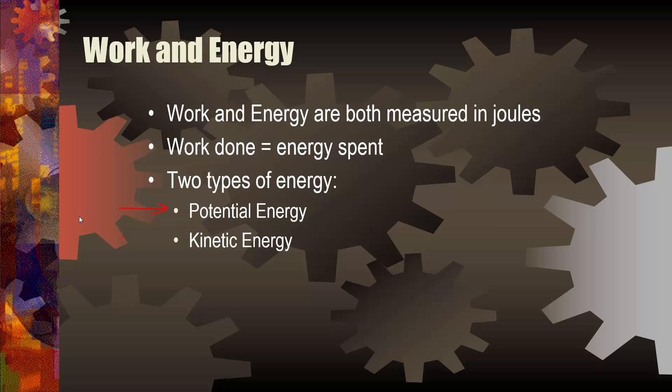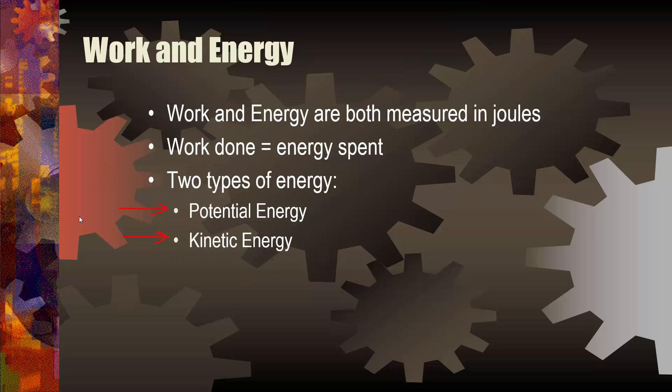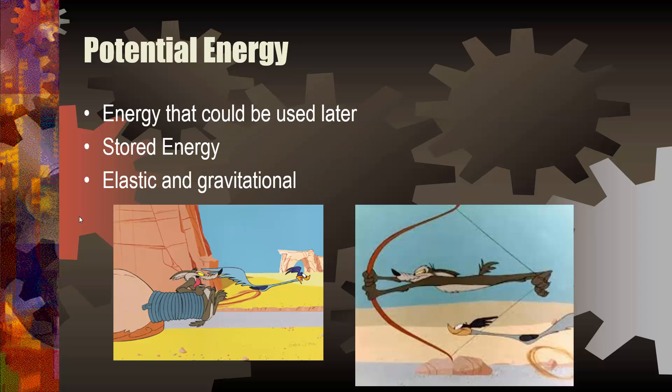You have potential energy and kinetic energy. Since this lesson is called types of energy, and I just said there are two types, guess what we're going to talk about the rest of this video. That's right, potential and kinetic energy.